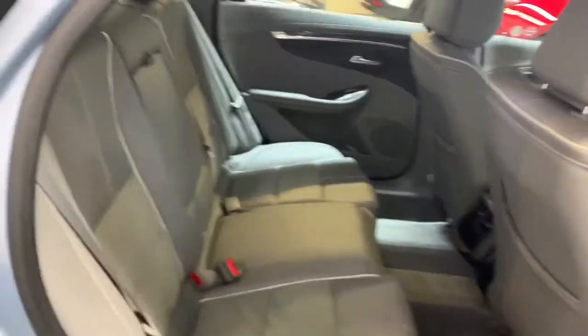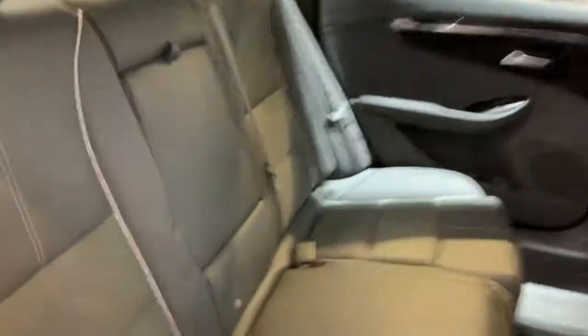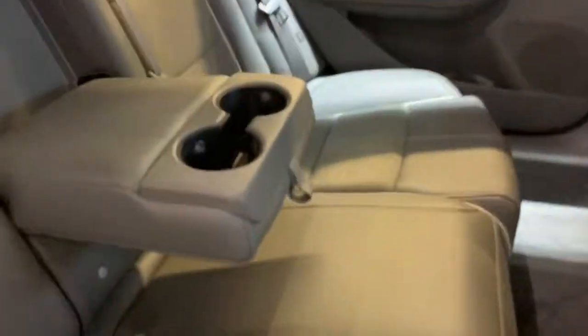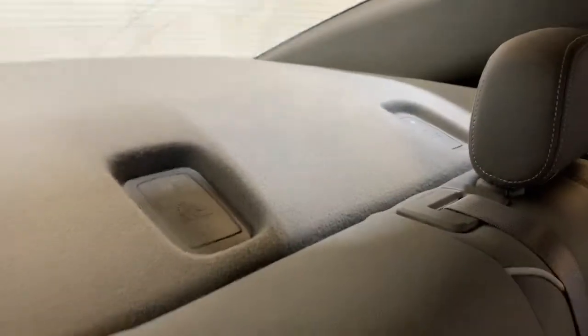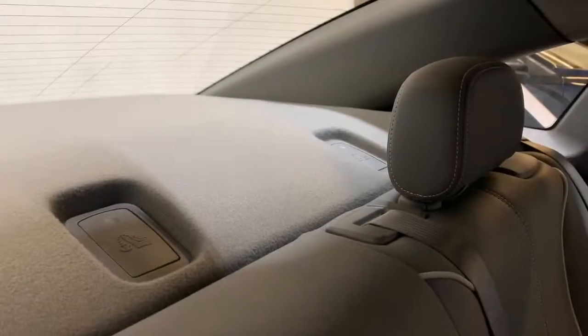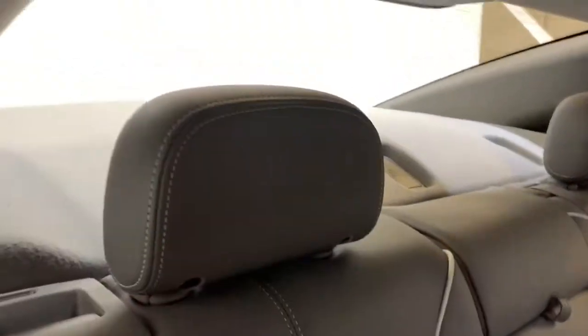The rear seats, just like the front, are a combination of leather and cloth. Pulling down the armrest reveals a sturdy unit with two cup holders. The child seat anchors are located along the back, just behind each headrest.